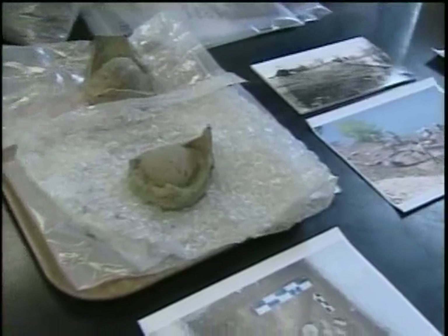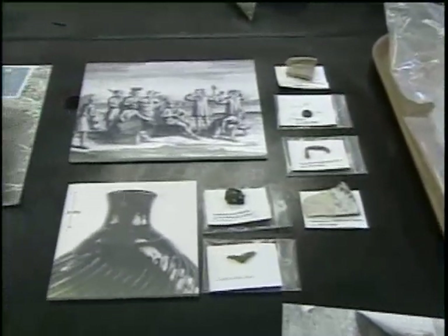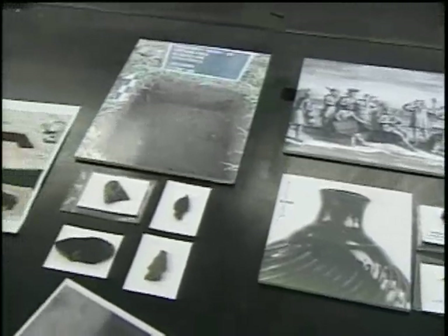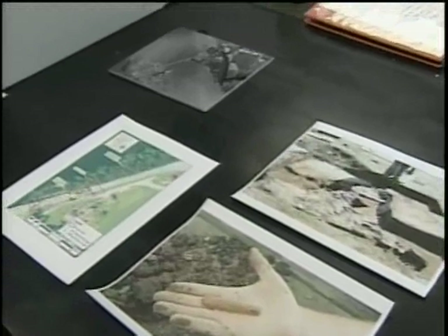We have almost every period of Vermont history — human history — represented right in this small area. So it's been really exciting and a wonderful opportunity for us. We will learn a lot from the work that we have done there that will fill in gaps in periods of history in Vermont that we didn't have any information for before.